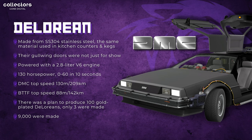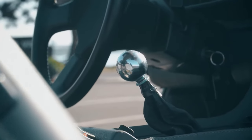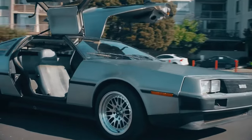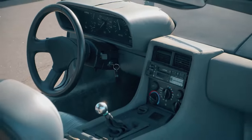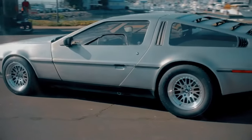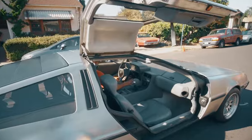Next up, and faster than the Ecto-1, we have the DeLorean. It's made from SS-304 stainless steel — the same material used in kitchen counters and kegs. The doors go up on this car, and they were actually designed to make it easier to get in and out of parking spots and cramped parking lots. The DMC DeLorean was powered with a 2.8-liter V6 engine, which was quite underwhelming considering this car was supposed to be futuristic — only 130 horsepower, and it went from 0 to 60 in 10 seconds. The DMC model's top speed is 130 miles per hour, or 209 kilometers.